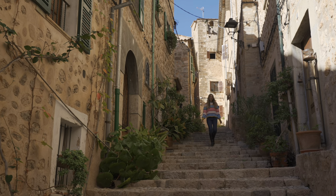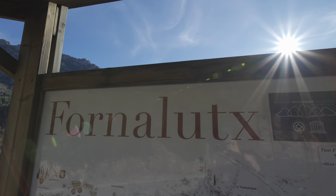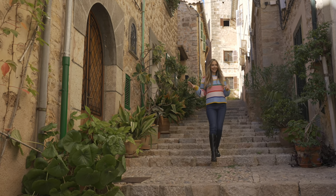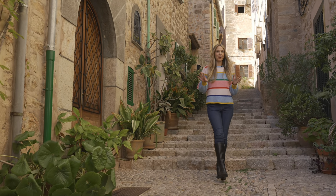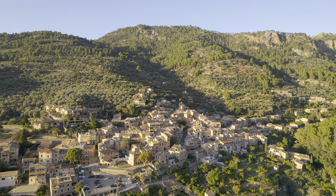Hi everyone, so today we're going to take you on a little tour around this magical village they call Fornalutx. Now as you can probably tell by what I'm wearing, it's a little bit chilly today, at least for Mallorca standards — it's about 15-16 degrees, but we thought why not take you on a little tour around the village.